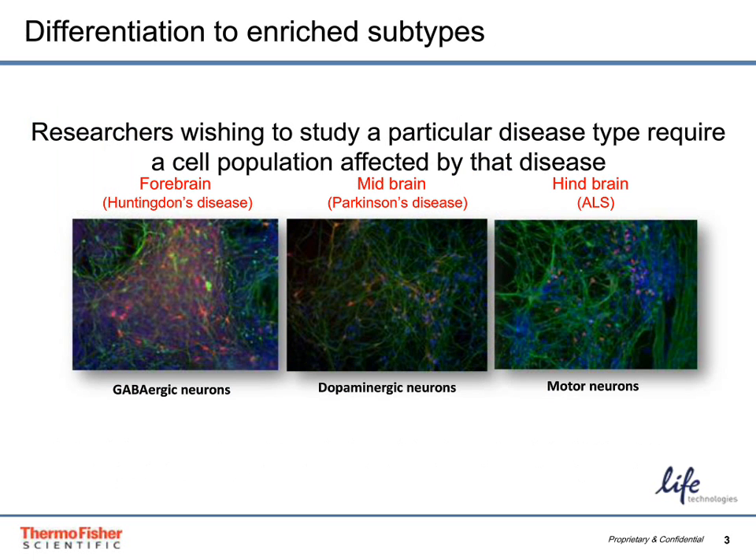Something very important to researchers who want to study a particular disease is having a particular subtype of neuron that is affected by that disease. Neural stem cells have the potential to differentiate to various neural subtypes in the forebrain, midbrain, and hindbrain — such as GABAergic neurons important for studying Huntington's disease, dopaminergic neurons useful for studying Parkinson's disease, and motor neurons useful for studying ALS.